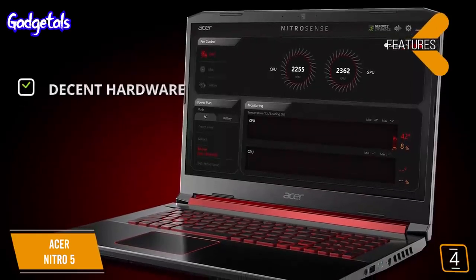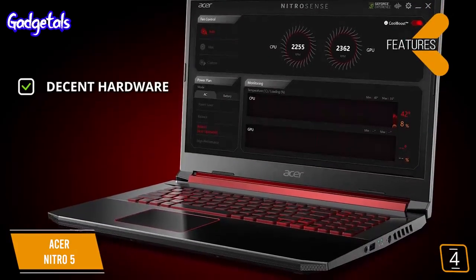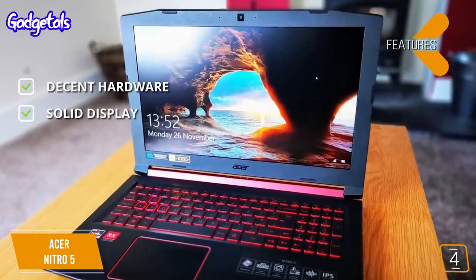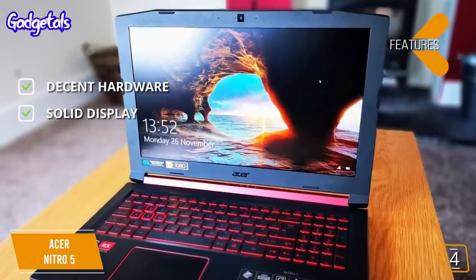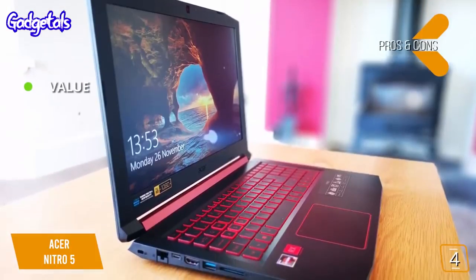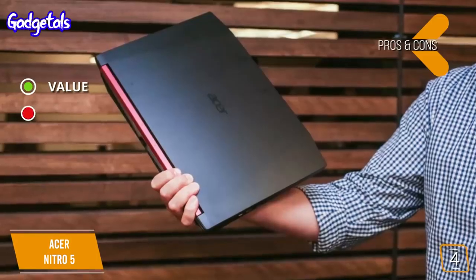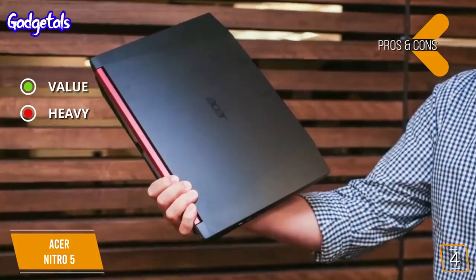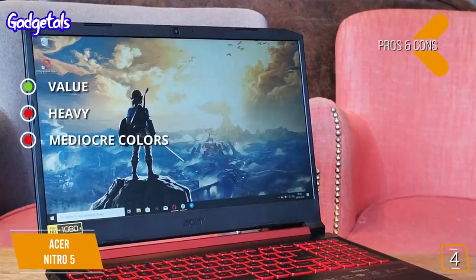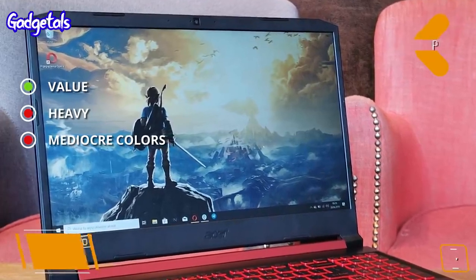Features include decent hardware — a solid i5 CPU, a strong graphics card, and a generous amount of RAM — plus a solid 1080p IPS panel offering good brightness and great viewing angles. Pros: great performance for its price range thanks to its hardware set. Cons: it weighs almost 6 pounds, making it less suited for travel, and its IPS screen doesn't produce as much color vibrancy as expected.